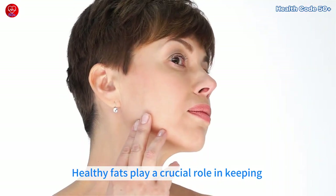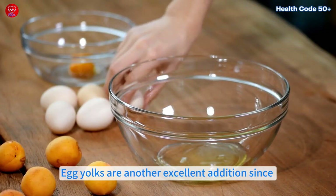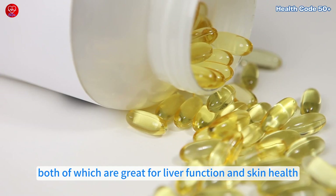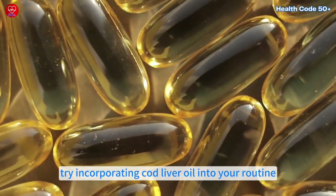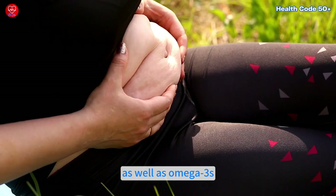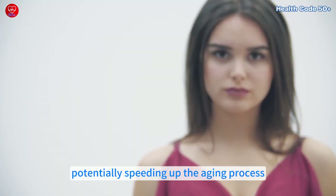Healthy fats play a crucial role in keeping your skin and overall vitality in check. Fatty fish like salmon are rich in omega-3 fatty acids, which help reduce inflammation and keep your skin looking youthful. Egg yolks are another excellent addition since they're packed with vitamin A and choline, both great for liver function and skin health. Grass-fed butter is also a good source of vitamin A, which supports skin health. For something even more nutrient-dense, try incorporating cod liver oil into your routine — it's loaded with vitamins A and D, as well as omega-3s. Avoid cutting out fats entirely, as low-fat diets can deprive your body of the nutrients it needs, potentially speeding up the aging process.